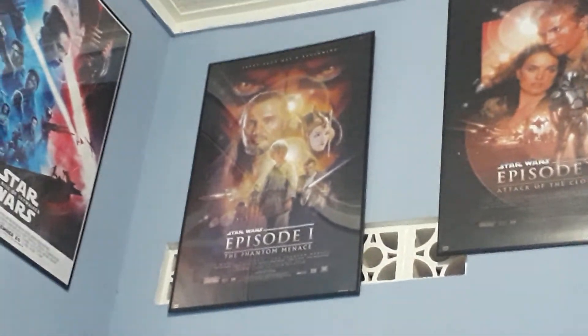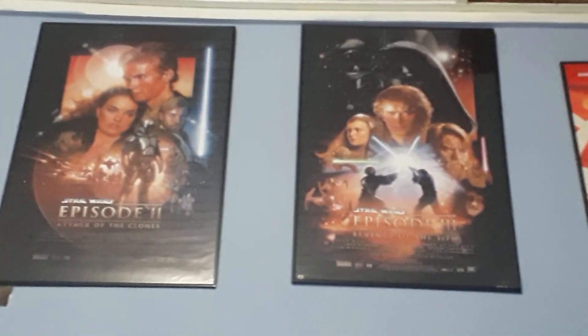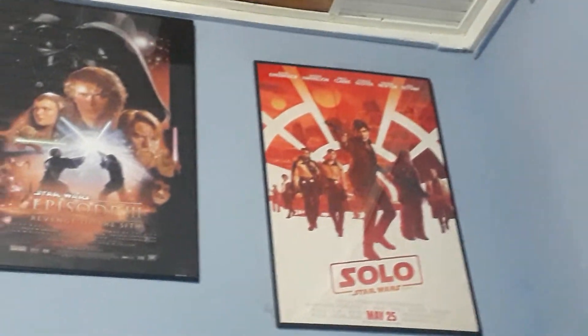We have the Episode 1: The Phantom Menace poster, Episode 2: Attack of the Clones poster, Episode 3: Revenge of the Sith poster, and the Solo: A Star Wars Story poster.